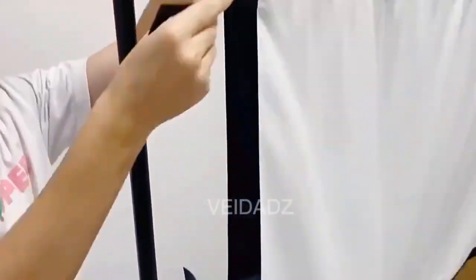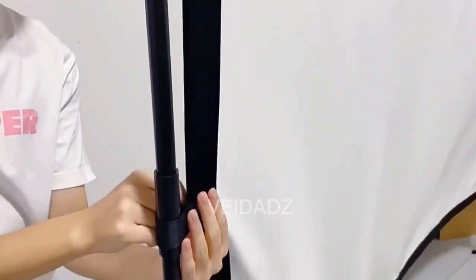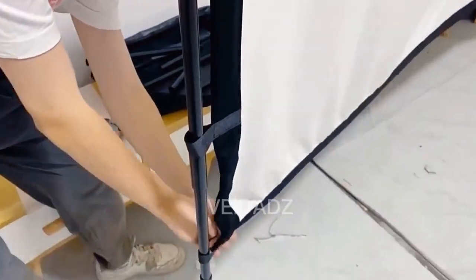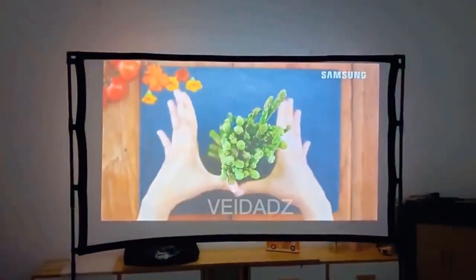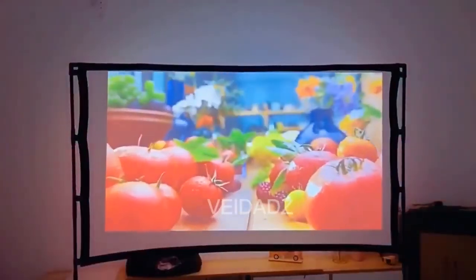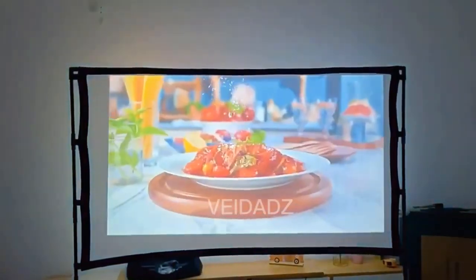Fit for various activities outdoors or indoors. Perfect for home, camping, school, office, wedding, church, etc. The projector screen and stand come with all necessary accessories including a projection screen, tripod, carry bag, and more. If you have any problem, please feel free to contact us and we will make every effort to solve it.